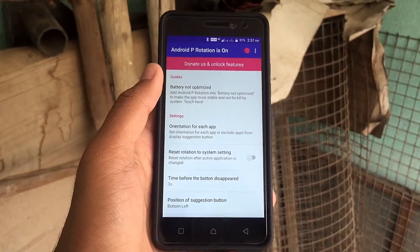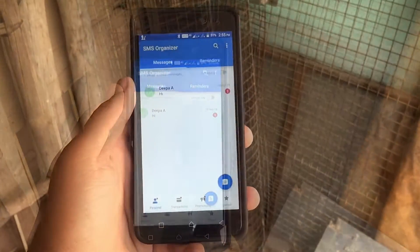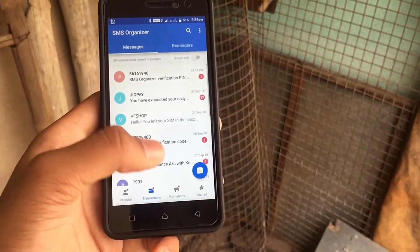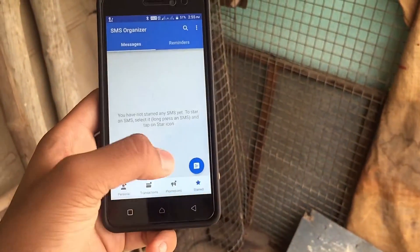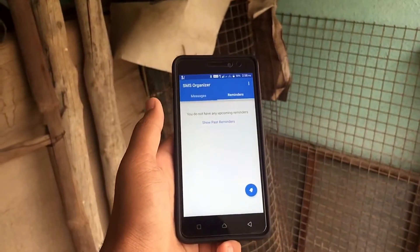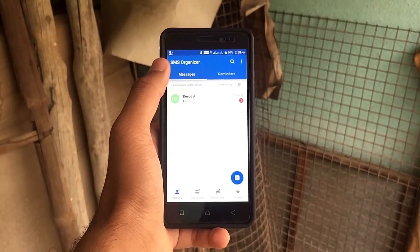The next app on the list is SMS Organizer. This is by far the best messaging app I've ever used. The application segregates your SMS into different categories — for example, personal for all your personal numbers, transactions for your bank account details and other stuff, promotions for all those ads, and you can also store important messages and other stuff you want to keep. You can also set some reminders, or automatically if you get an SMS like to pay a bank amount or electricity bill, it will show up here, which is a really good thing.